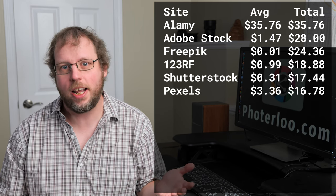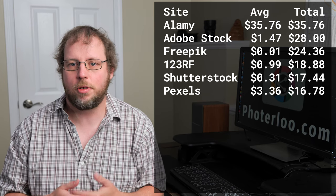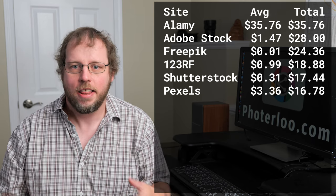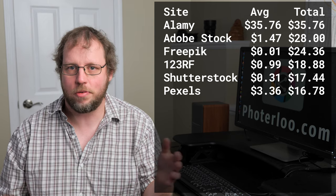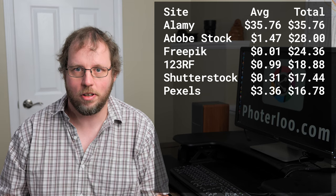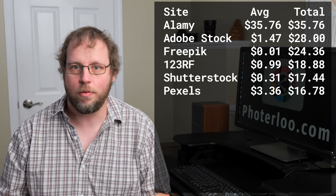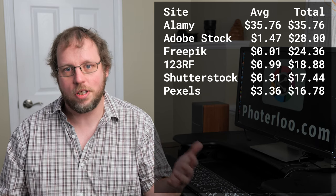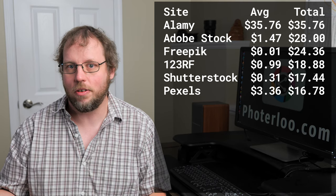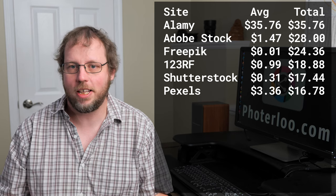Pexels is next on the list. It did okay in June considering they're a donation-based site, but it wasn't a top site like it has been some other months this year. When I put $3-plus in for the average sale, that's the average donation — not the average per download. I was actually able to track the downloads on Pexels last month and I had over 100,000 downloads. I get people in the comments who say they uploaded photos to Pexels, got a couple hundred downloads, and not a single donation, so they removed them. For every $1 in donations in June, I had 6,500 downloads from Pexels. So Pexels does take a bit of work to get to that point of getting that number of downloads a month.